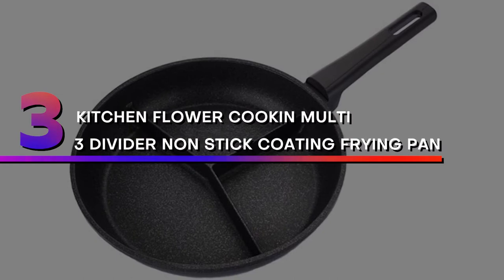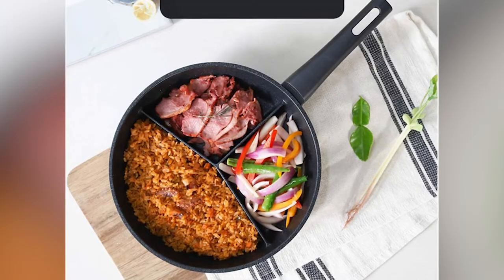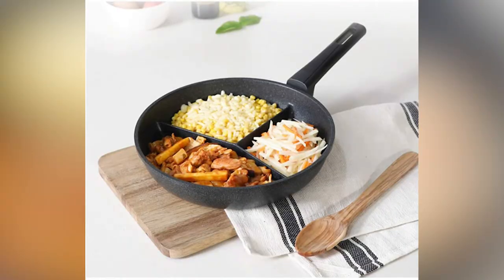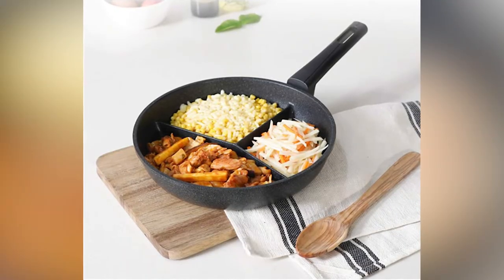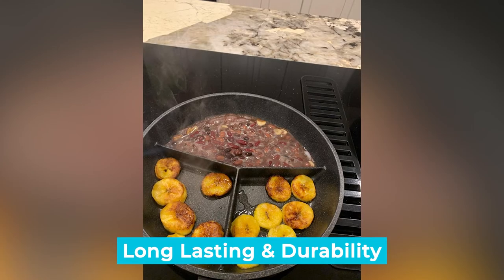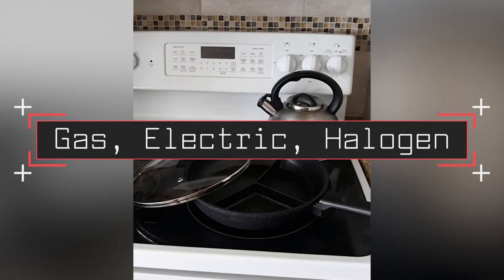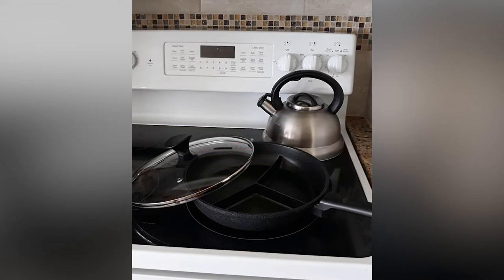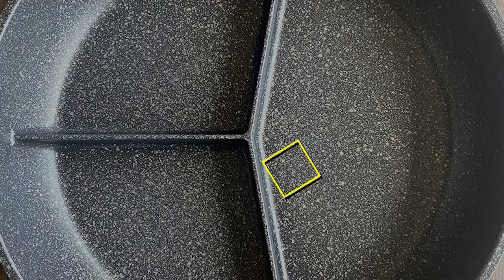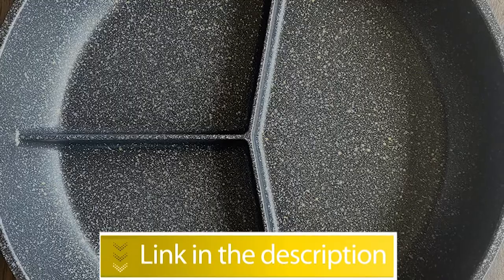Number 3: Kitchen Flour Cook Multi-3 Divider Nonstick Coating Frying Pan, 28cm. Materials: Aluminum, Bakelite, Nonstick Coating. Manufacturer: Kitchen Flour. Region: South Korea. Notable Features: Long-lasting durability, non-stick and heat-resistant coating, multi-stovetop cooking options including gas, electric, and halogen. Cook three different types of food at the same time and save time. Users rated this product 4.6 out of 5.